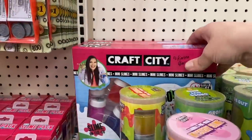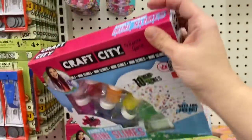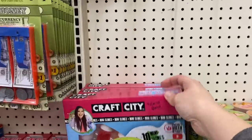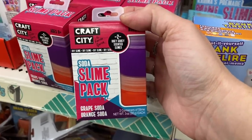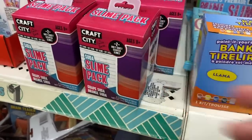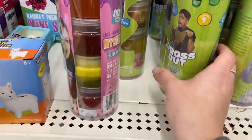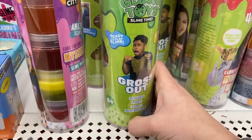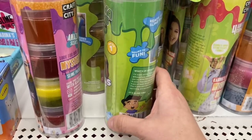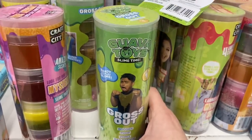There are tons of this Craft City Slime by Karina Garcia. Here are the 10 mini slimes in the box. Then they have this soda slime — Grape Soda Orange Soda 2-Pack. And then they have all of these different tubes, so many. That's Mystery Slime. This is Gross Out Slime — I don't know what's going on. It says fart, vomit, booger. I hope it's not scented.